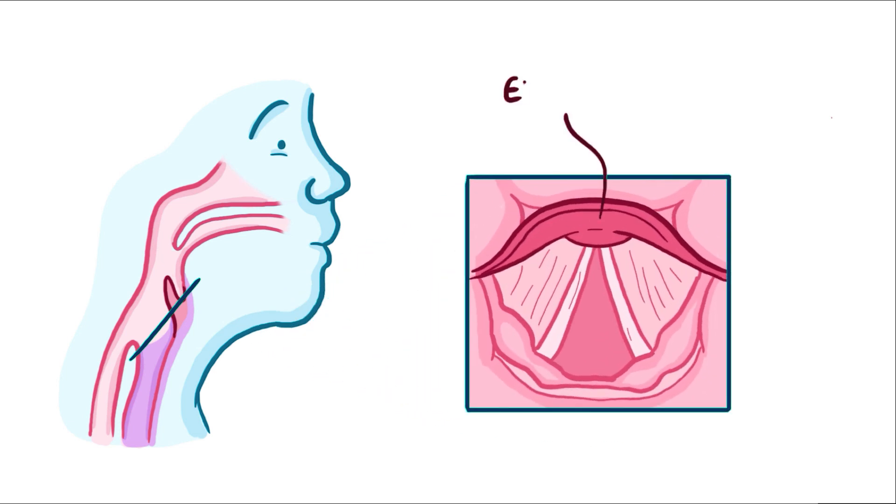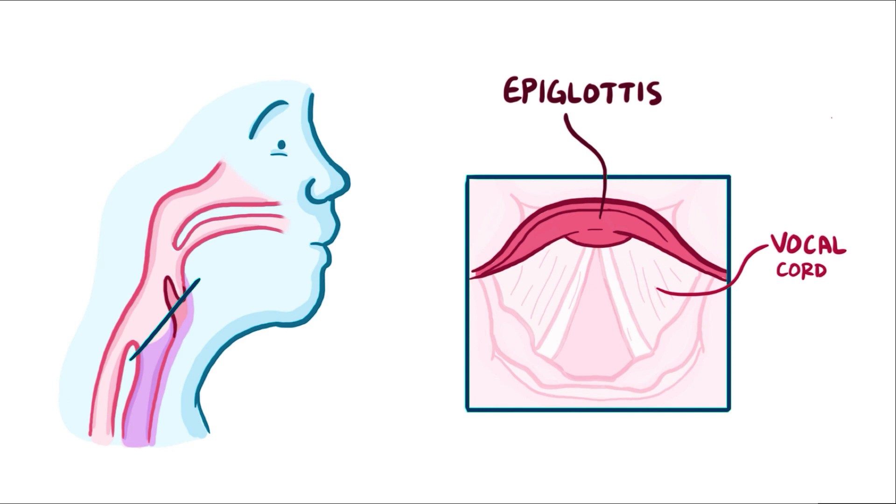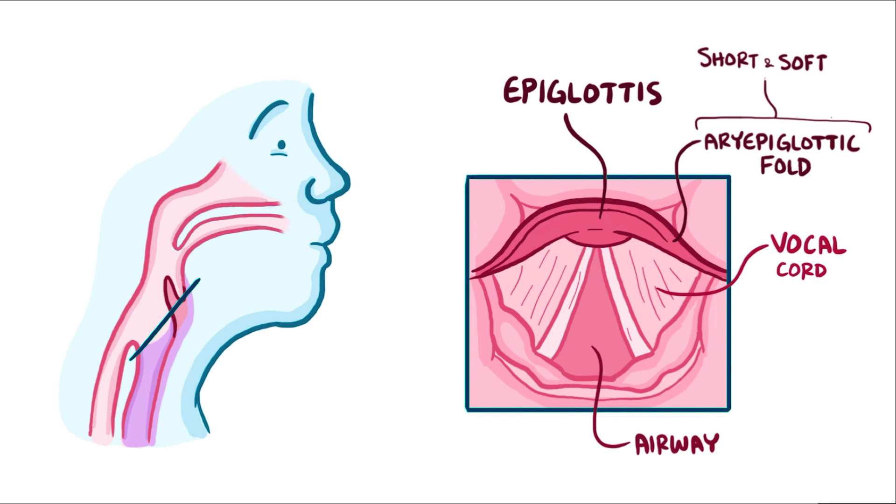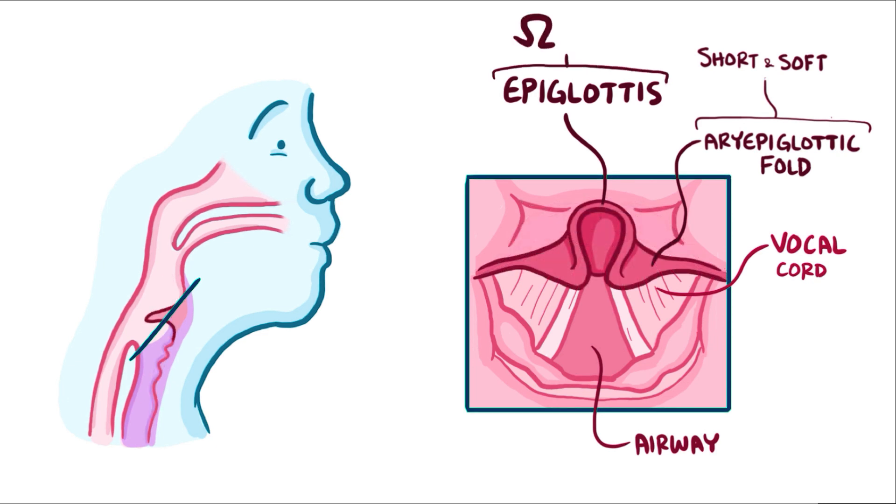Normally, the epiglottis — which is a flap of cartilage just above the vocal cords — makes a firm arc over the airway. It is connected to the larynx by cartilaginous structures called ari-epiglottic folds. In children born with laryngomalacia, the ari-epiglottic folds are shorter than normal, so they end up pulling the normally arc-shaped epiglottis down into a distinctive omega shape.